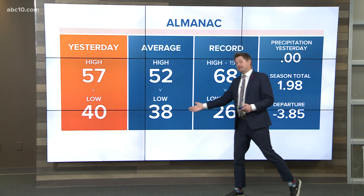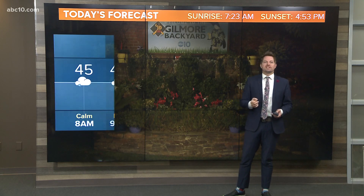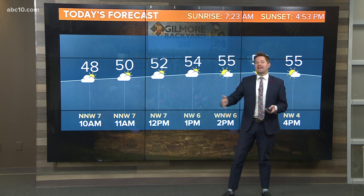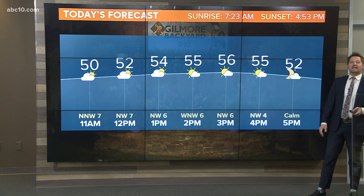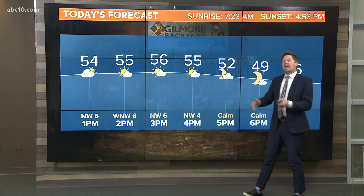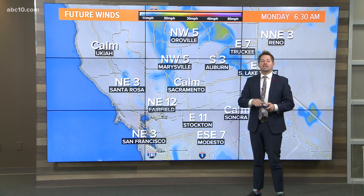Temperatures are in the 40s. We typically wake up in the 30s this time of year with dry weather, but as moisture moves in your temperatures come up. A couple more hours of rain in the Sacramento area, and then later on this morning, likely before noon, we should start to see some clearing. A mix of sun and clouds later on today — the wind is not very strong, it's going to be wet in the morning and dry in the afternoon. It's going to be a nice afternoon after all this.